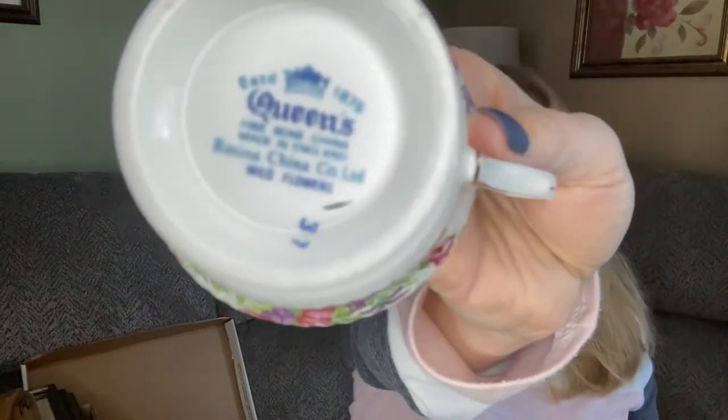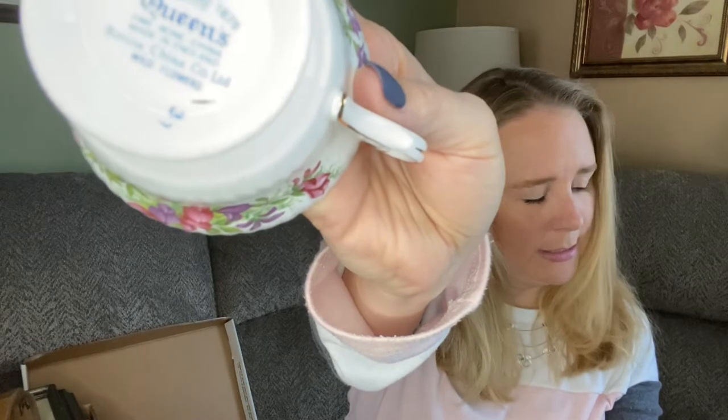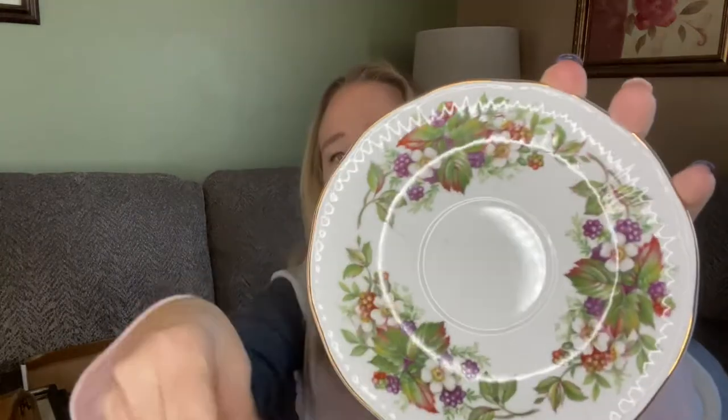I picked up two teacups and saucers — not matching — but the other one I sent to Misty over at Thrifter Junker Vintage Hunter as part of her birthday surprise during the Nurse Flippers live chat. This one — you can see the mark there — it is Queen's Fine Bone China from England, Rosina China Ltd., and the pattern is Wildflowers. A nice saucer and teacup. I'm hoping to get maybe fifteen dollars for it. I believe I paid five for this, and I think I managed to pick up everything he was selling for five dollars.